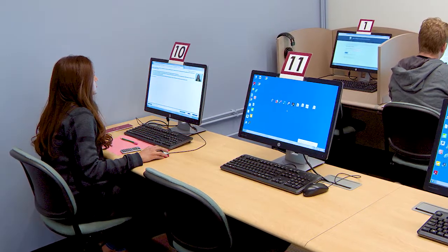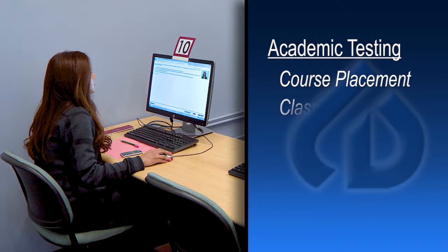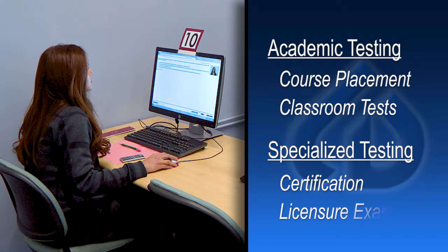Testing services include academic tests such as course placement testing, as well as classroom tests taken at any COD campus. Specialized testing services include certification and licensure exams.